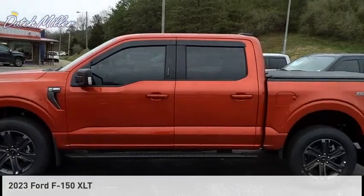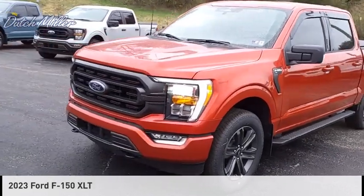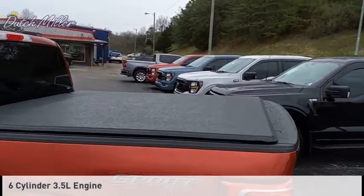Looking for the right vehicle? Check out the 2023 F-150. This vehicle is powered by a four-wheel drive, six-cylinder, 3.5-liter engine.